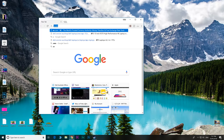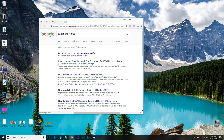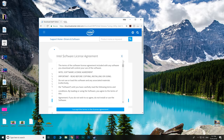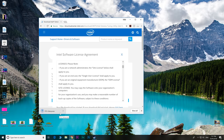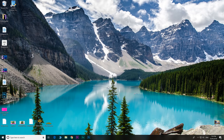To get started, search for Intel Extreme Tuning Utility and download it. Install it — it will ask you to restart. It's the same process on a laptop.